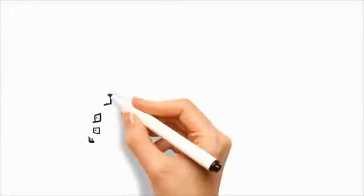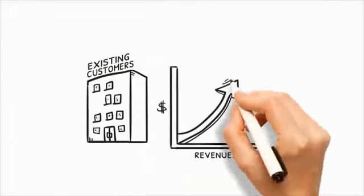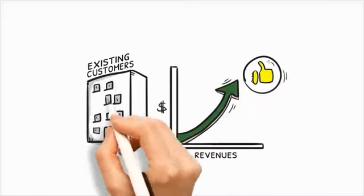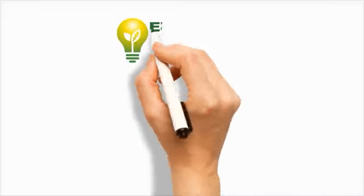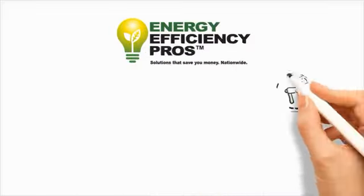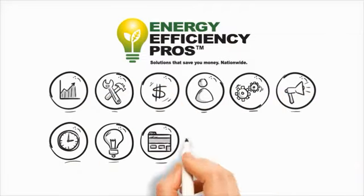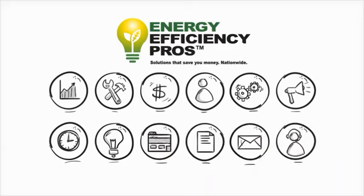The NCP program is designed to help you retain customers and drive increased revenue immediately. Energy Efficiency Pros integrates the benefits of a national LED distributor with the expertise of a lighting retrofit service company, and we partner with local contractors like you to provide turnkey solutions.